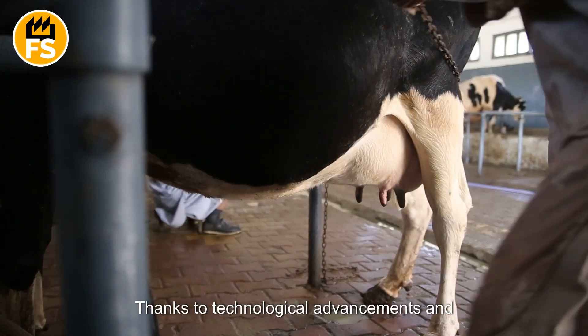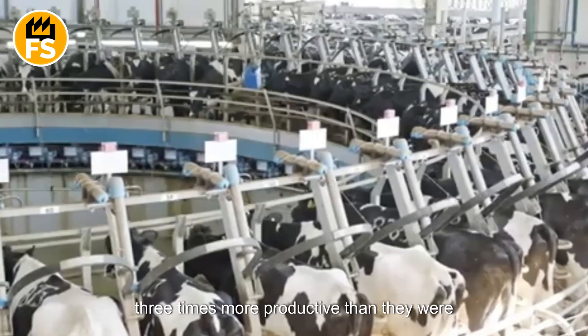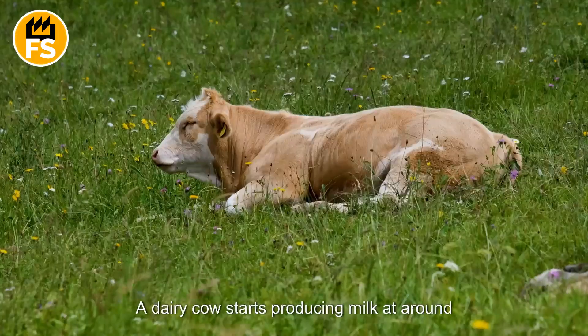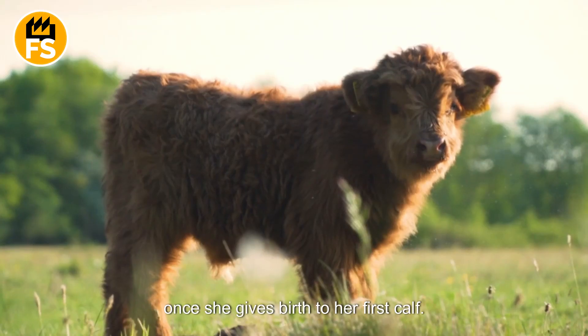Thanks to technological advancements and more nutrient-rich feeds, today's cows are three times more productive than they were 50 years ago. A dairy cow starts producing milk at around two years old, once she gives birth to her first calf.